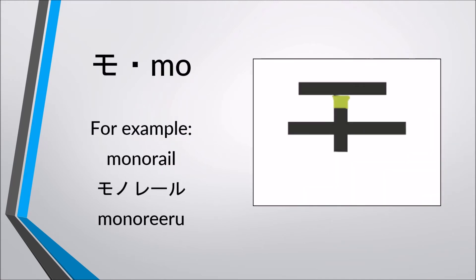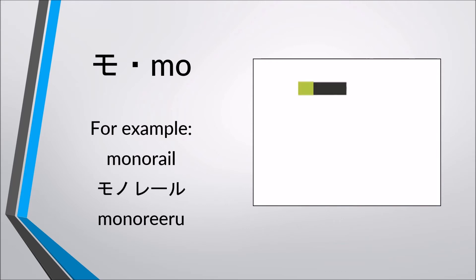Mo, mo. For example, monorail — monorail, monorail.